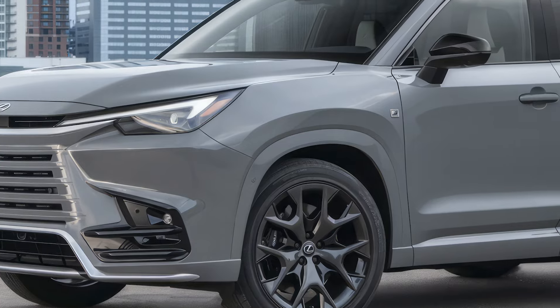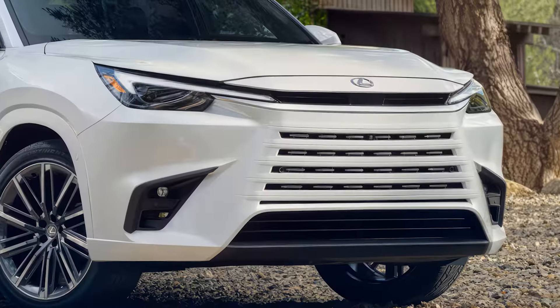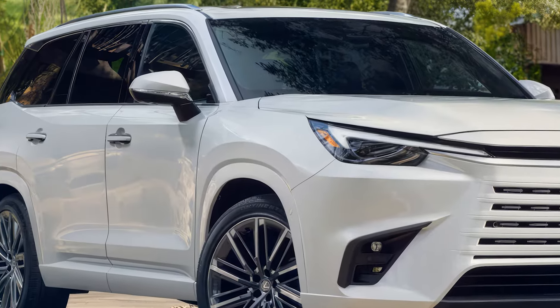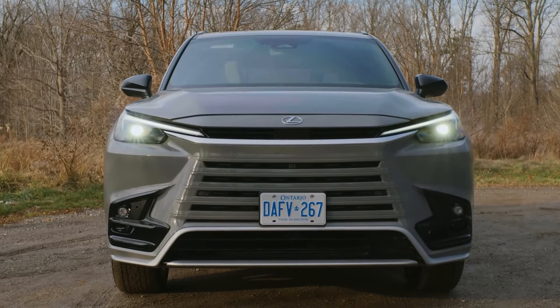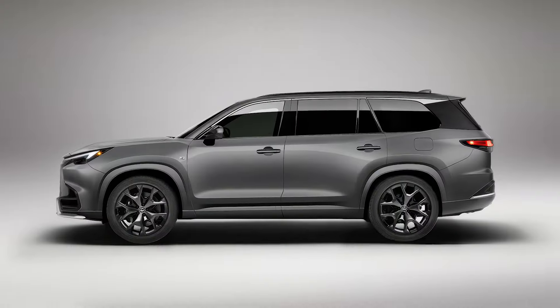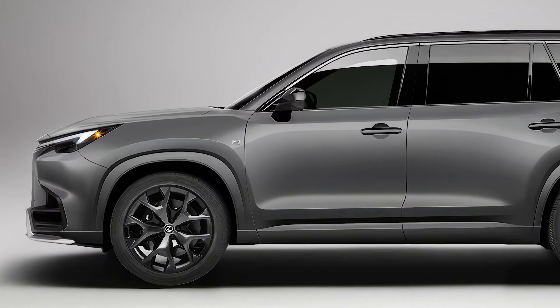With luxury and performance at the forefront, Lexus is raising the bar with their latest SUV offering. Expect sleek design, advanced technology, and powerful hybrid options in this impressive new model. Whether for family trips or daily drives, it's designed to deliver comfort and capability. Stay tuned for all the details on the Lexus TX.